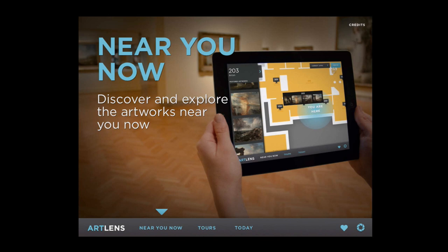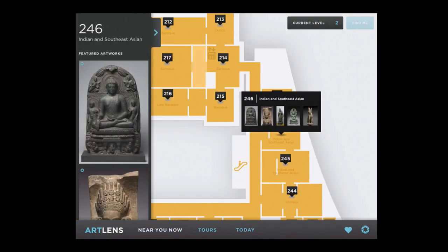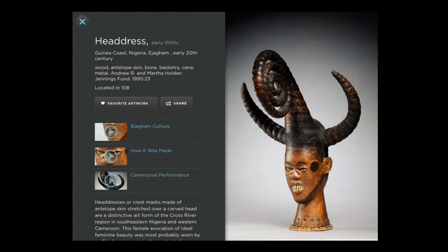Browsers walk in, don't read the panel, walk up to whatever object is calling to them, read that one label, skip the next twelve objects, and bop around the space. So in thinking about the app, we really wanted to incorporate those two main behaviors. There are two main sections: the 'Near You Now' section — designed for browsers — and the 'Tours' section for people who want a more structured experience.